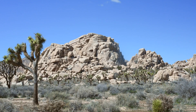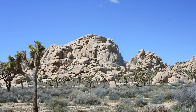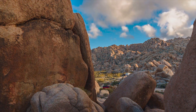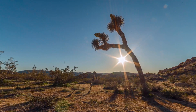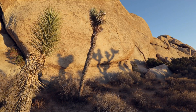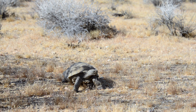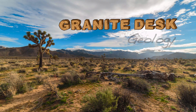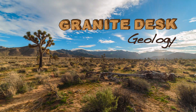One of the most common questions people ask is why the rocks look the way they do. Today we are going to adventure to some unusual rocks and learn why they are shaped the way they are.